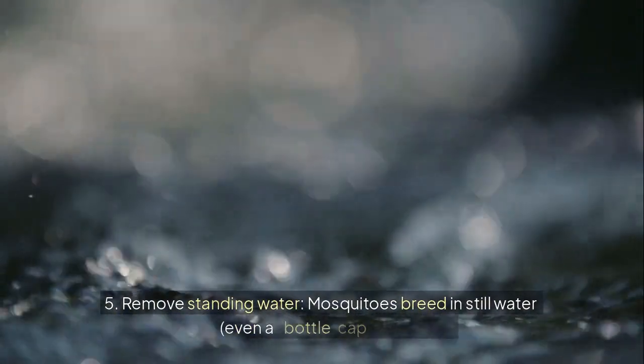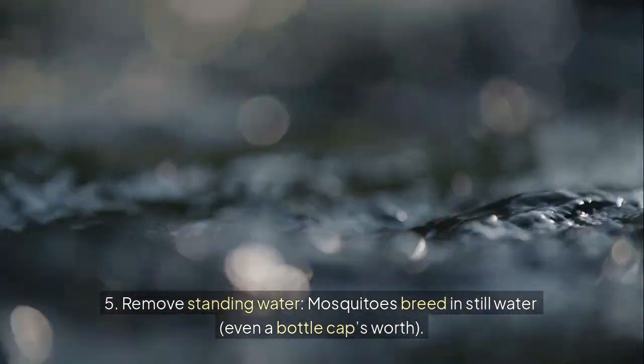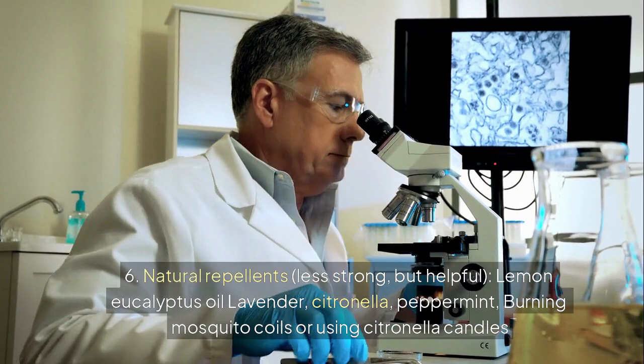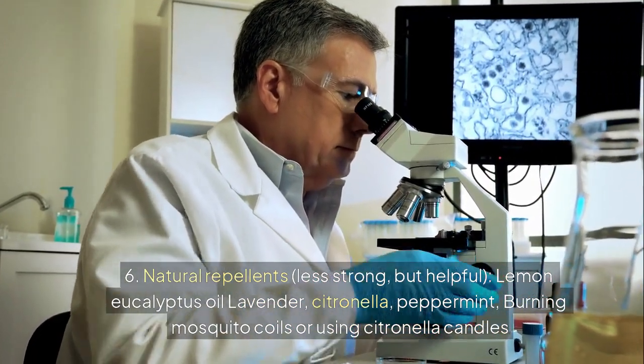5. Remove standing water. Mosquitoes breed in still water, even a bottle cap's worth. 6. Natural repellents — less strong, but helpful — include lemon eucalyptus oil, lavender, citronella, and peppermint, or burning mosquito coils or using citronella candles.